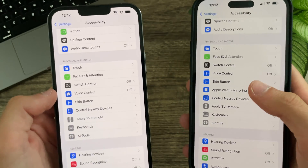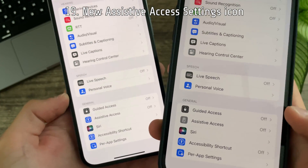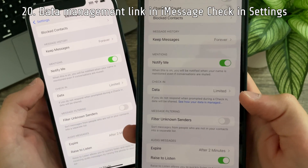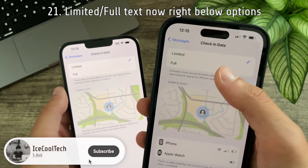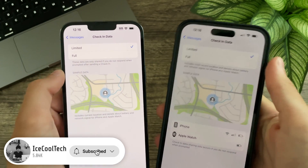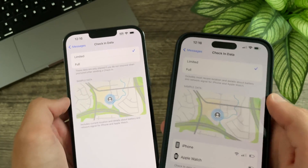In Accessibility settings there is now a new icon for Voice Control, and scrolling down there is also a brand new icon for Assistive Access. In Messages settings there is now a 'See how your data is managed' link under the Check-In section. The text for Limited and Full now sits right below the two options — previously it sat below the map — and the text has been updated to now say 'includes most recent location and details about battery, network signal for iPhone and Apple Watch,' replacing the previous 'includes current location.'